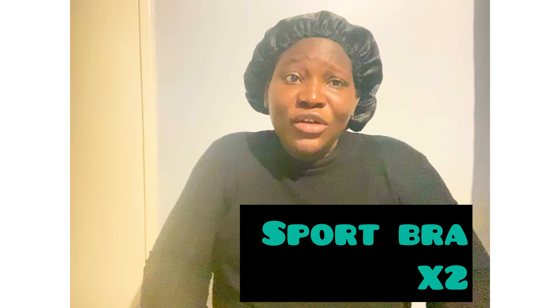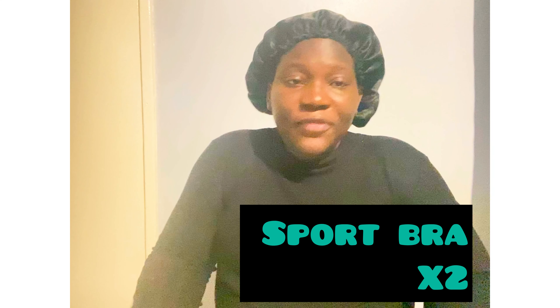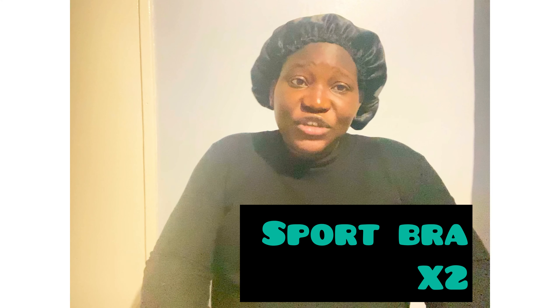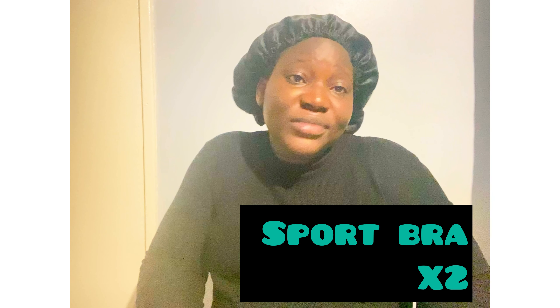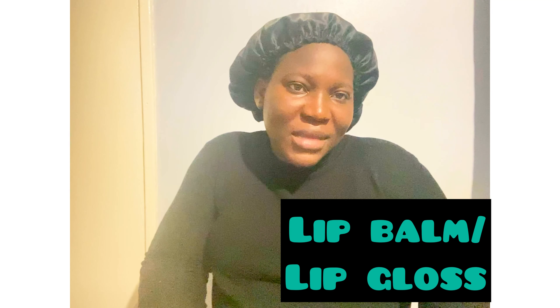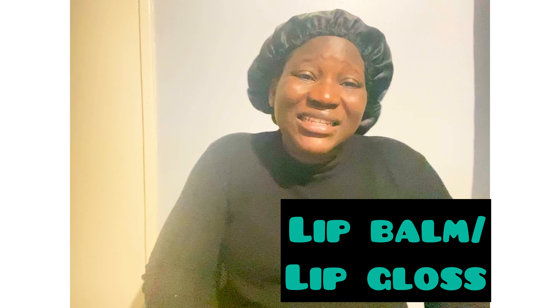You also need a sport bra — I took two sport bras for myself. A sport bra is like a nursing bra; unless you need to pump at the hospital, a sport bra is fine because you can easily pop it down to breastfeed your baby. You need bathroom slippers for when you go to shower. And I love lip gloss so I'm definitely taking lip gloss. Also maternity pads.